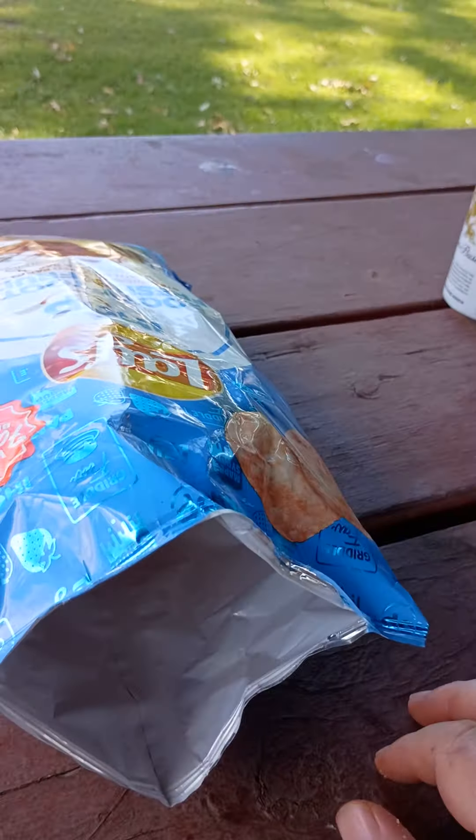It really doesn't taste like a pancake, but it tastes like syrupy pancakes.